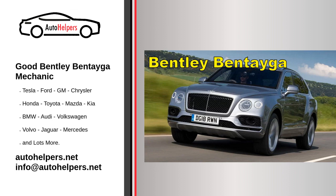Scheduled maintenance: Follow the manufacturer's recommended maintenance schedule outlined in your Bentley Bentayga owner's manual. This schedule typically includes regular service intervals such as oil changes, filter replacements, and inspections.